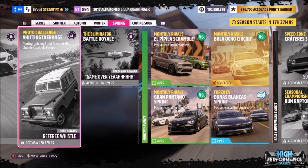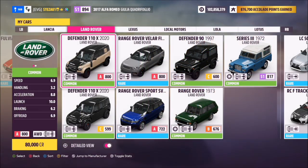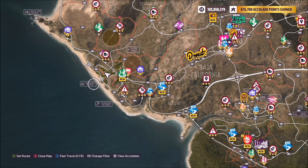First of all, you want to pick out a Land Rover. You can use whichever one you want — I went for the Defender 90, but you can use any from this list here.